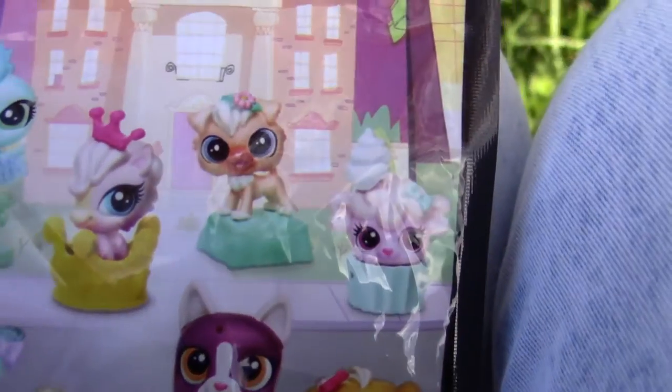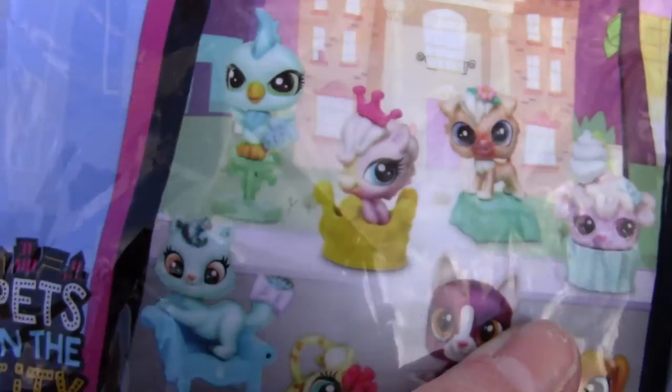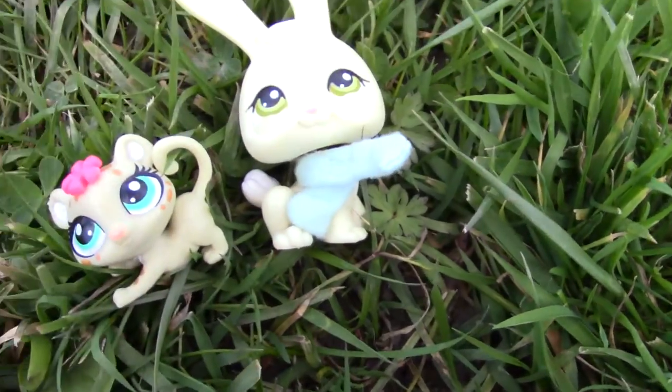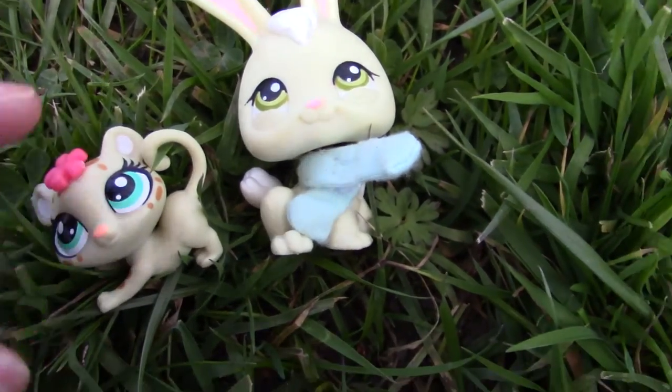I'm also hoping to get, if I get some more blind bags, then this dog. And I don't know about her — I like them both. I did a little comparison with my other pet, but this is her compared to a regular old LPS. I don't even know what she's from.